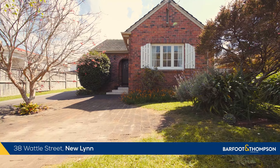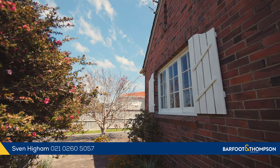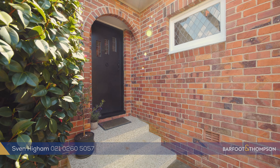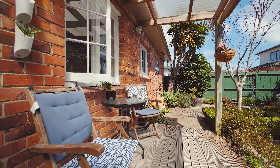Blessed in all day sun and located just minutes away to Newland with all its wonderful amenities and public transport, 38 Wattle Street is a charming 1930s character home. It's going to blow you away — it's beautiful throughout, so come with us and take a look around.